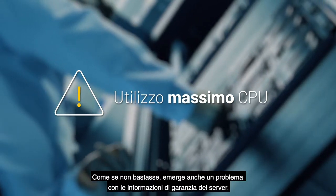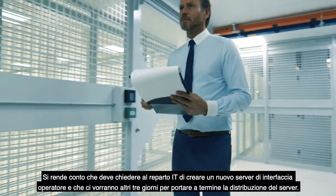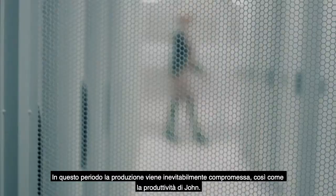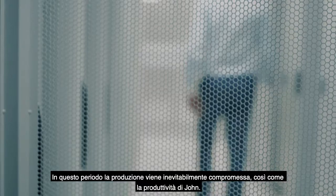And on top of that, there's an issue with the server's warranty information. He realizes that he needs IT to create a new HMI server, and he'll have to wait another three days to get a server deployed. During this time, production has been impacted, and so has John's productivity.